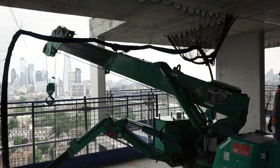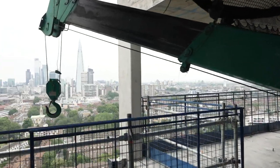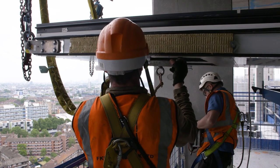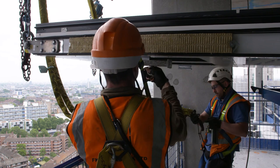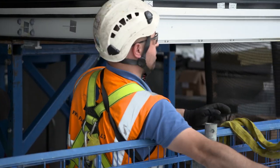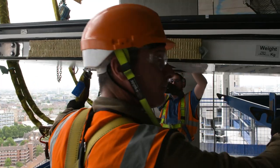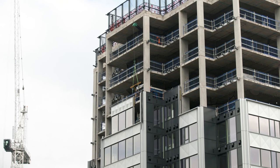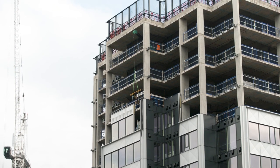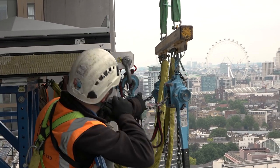The mini crane on a higher floor will lower its lifting beam. The lifting beam is connected to the element by the installation team. They then radio to the crane driver on the higher floor and the element is lifted and slowly launched out of the building.